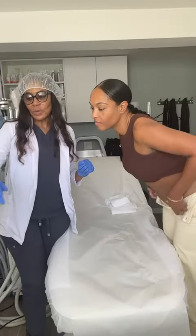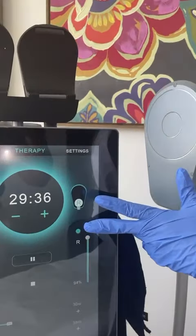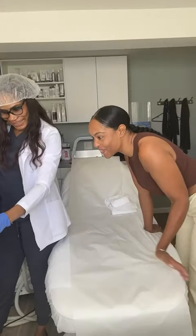We will be focusing on a stubborn area of my lower tummy where I just need a little extra help. This is the amp sculpt machine that uses ultrasonic waves to target and liquefy fat cells. I was so curious.